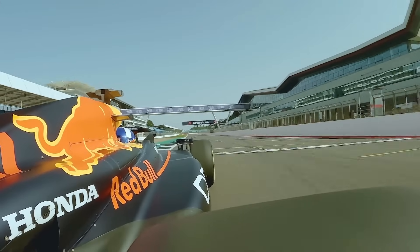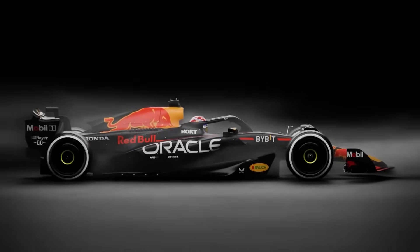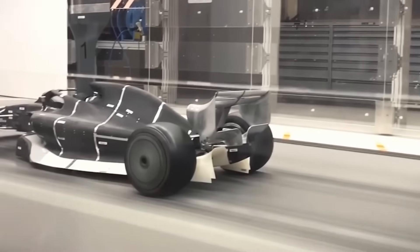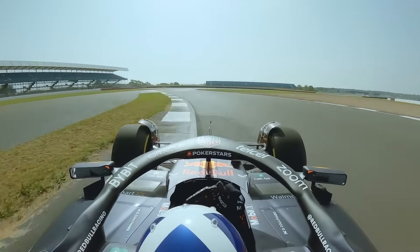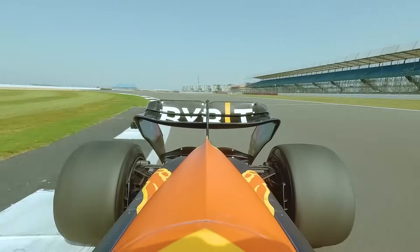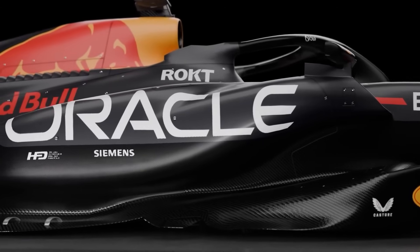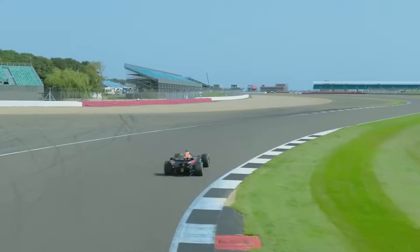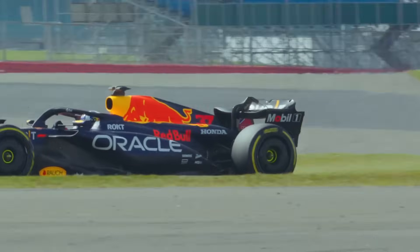But straight-line speed alone doesn't win championships. What truly set the RB19 apart was the way it controlled the air. Aerodynamics is where the RB19 became untouchable. Most of its downforce came not from the wings, but from the floor. Air rushed under the car through sculpted venturi tunnels, creating suction that glued it to the track. The diffuser and underbody were masterpieces of airflow management, while the waterfall-shaped side pods guided air perfectly toward the rear wing and diffuser. The result was a car that could carry less wing on the straights and still corner with incredible speed — essentially two cars in one: a low-drag rocket on the straights, and a high-grip monster in the corners.